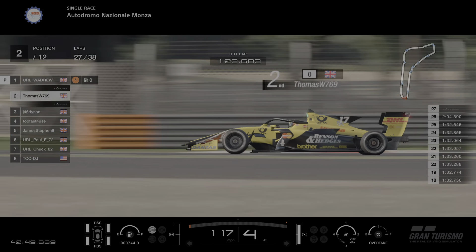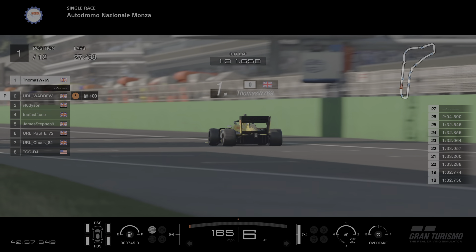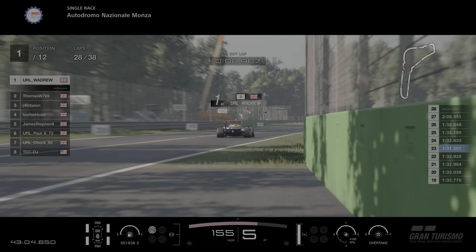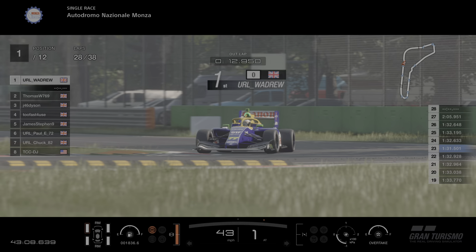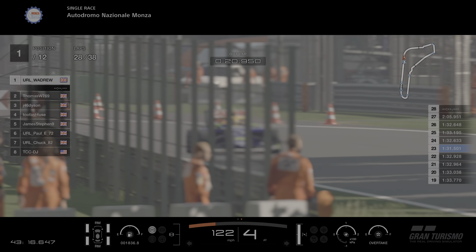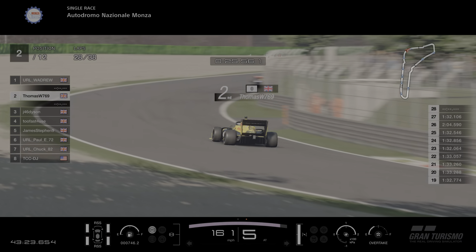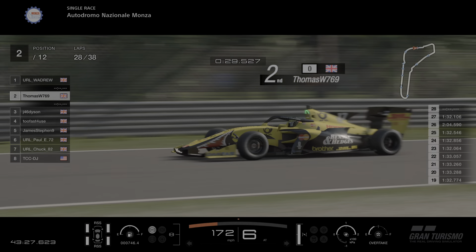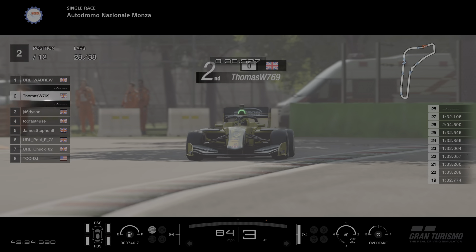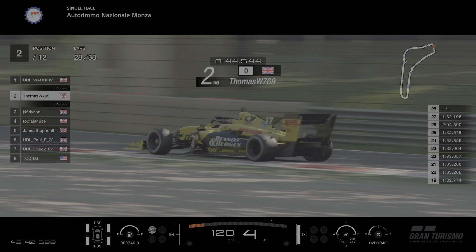Wadrew is in now. Let's see where Thomas comes out relative to Wadrew. Thomas is quite some way back — don't think he's going to be getting Wadrew. These cars are quick though. Thomas goes past Wadrew — no wait, Wadrew comes out just ahead of Thomas. So as they were — the gap is pretty much the same, maybe a little closer. Wadrew is on the Mediums now for his final stint. Thomas is close and he's on the Super Softs. Here we go — this could be another great finish at Monza!